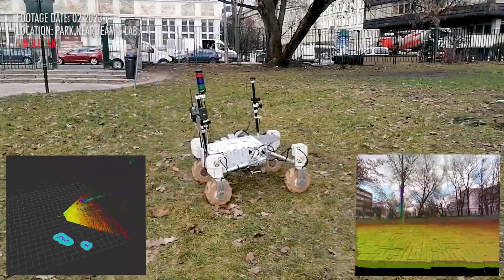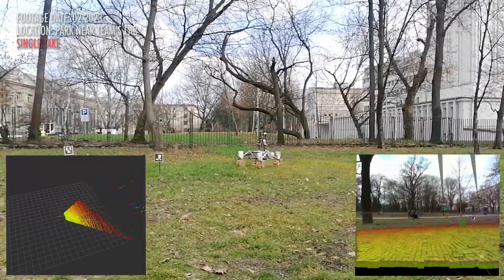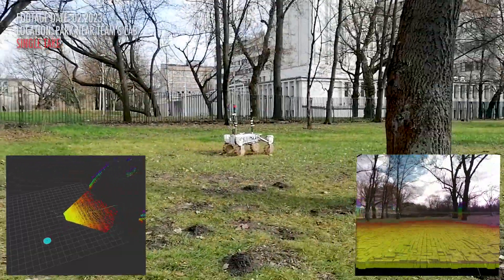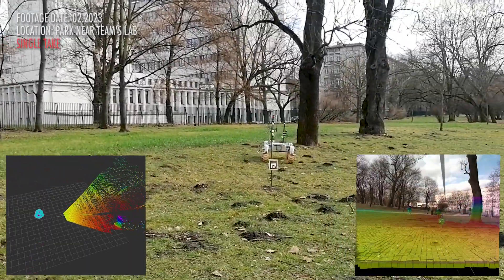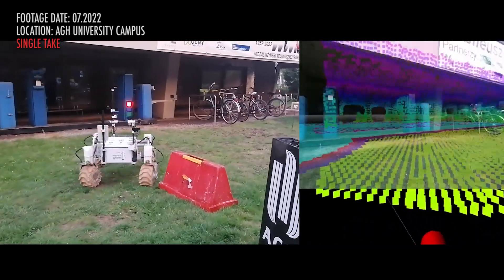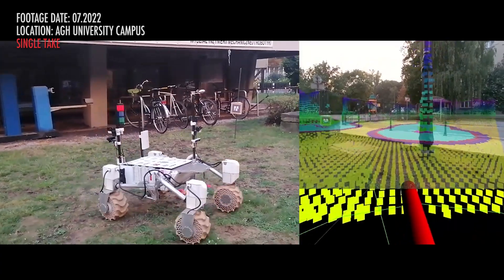Our autonomous system is based on ROS packages that were adjusted to outdoor environments. The localization algorithm is based on IMU and GPS RTK, which ensures up to 5 centimeters of accuracy. Data from the sensors is then merged by the extended Kalman filter. For mapping purposes we use an IR-based stereo camera to generate a costmap. Fast and robust computer vision algorithms are used for detecting and localizing ArUco markers. We test the autonomous traversal on a weekly basis in a variety of difficult real-life environments to make sure that our system works irrespective of terrain type or weather and lighting conditions.